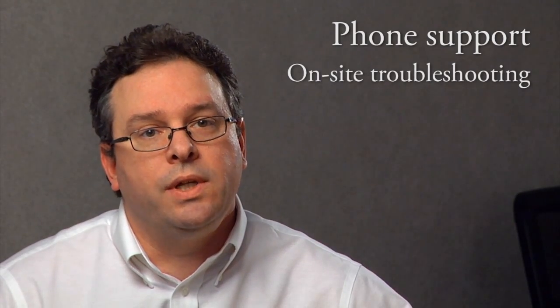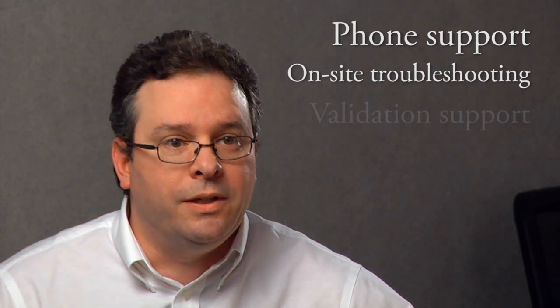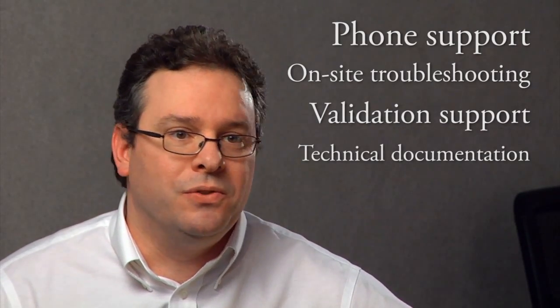What we try to do is to provide as much support as we can over the phone. That could be direct one-on-one conversations, it could be through conference calls, or even webinars to go over information. If that's unable to correct the issues or get the information that we need, then we can also look at doing on-site support, in which case we can be in the field talking with the engineers, in the conference room talking with the lead scientists, the process engineers, and so forth, in terms of trying to solve their problem.